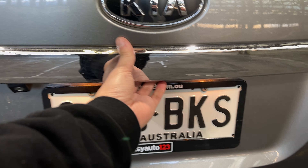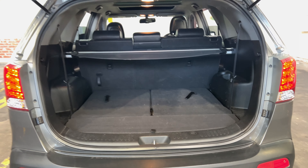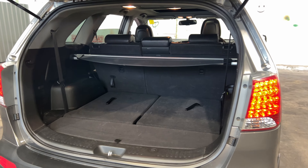Inside the boot — being a 7 seater vehicle — you can see that there's quite a large amount of boot space. If you need more space, the two back seats do fold down completely flat.